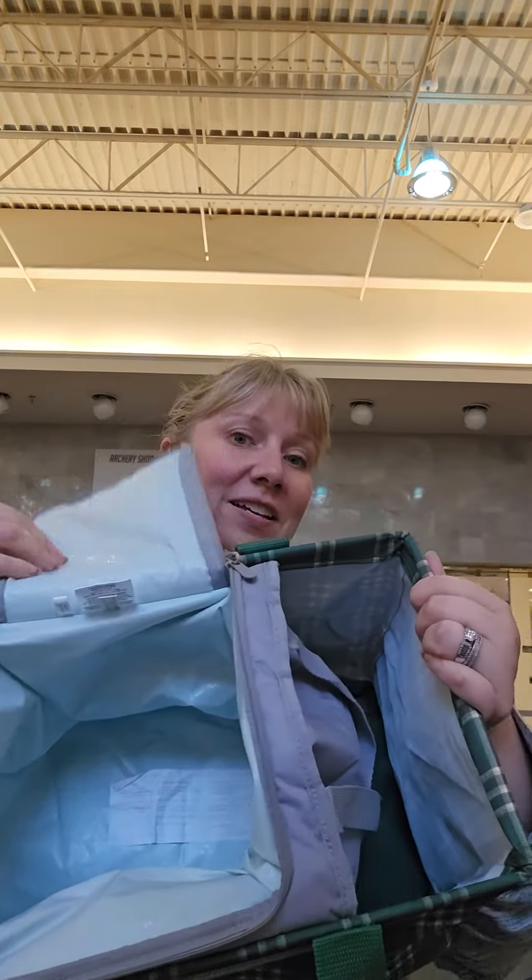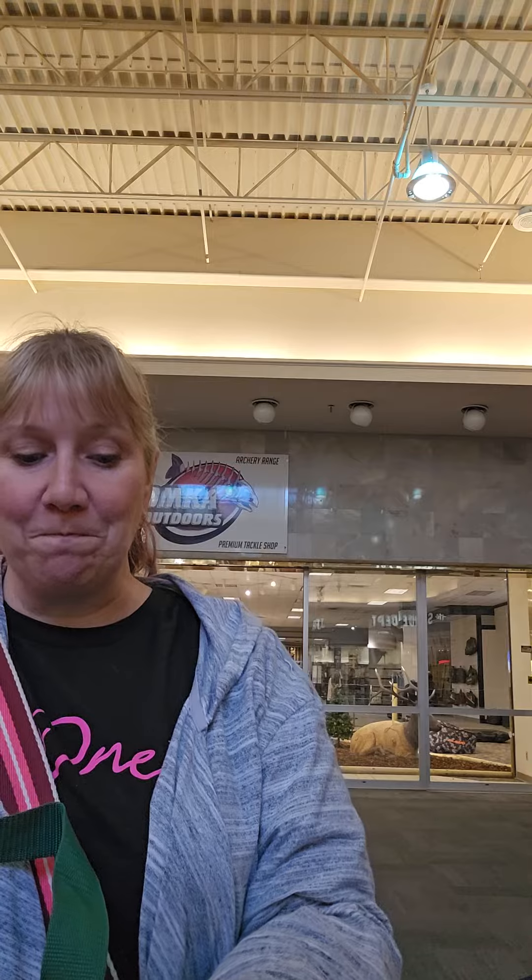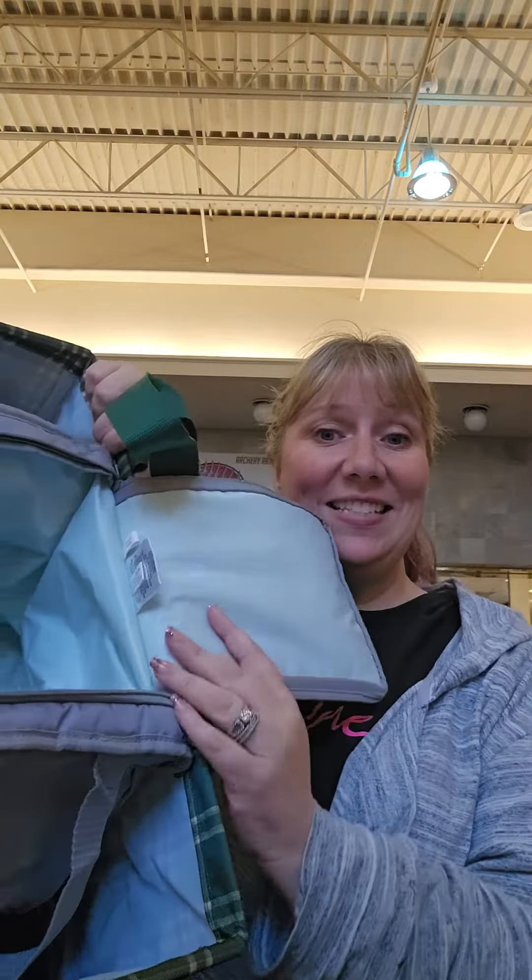Now, here's the thing I'm excited about with this, besides the fact that it's an amazing tote — see this little insert right here? This insert is a Leaplock Thermal, so that means you can put cold stuff in here, ice packs in here, or stuff that could easily spill, right inside.